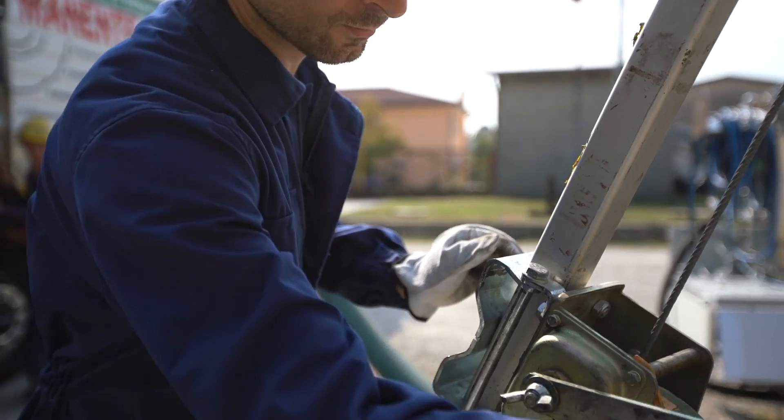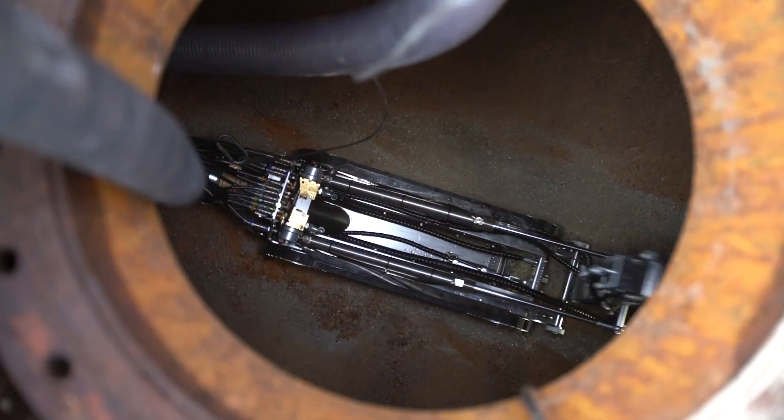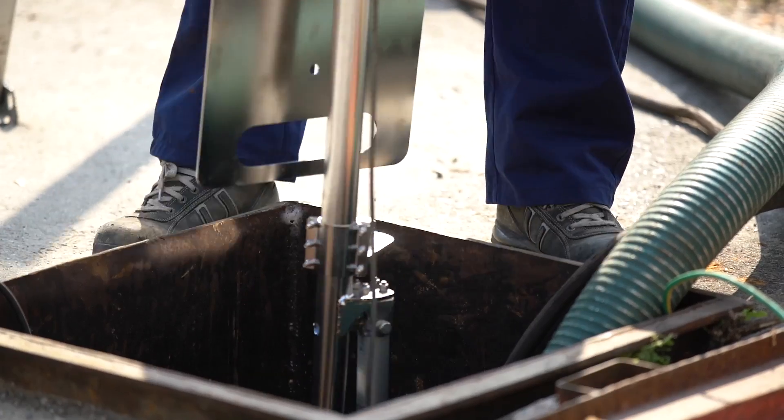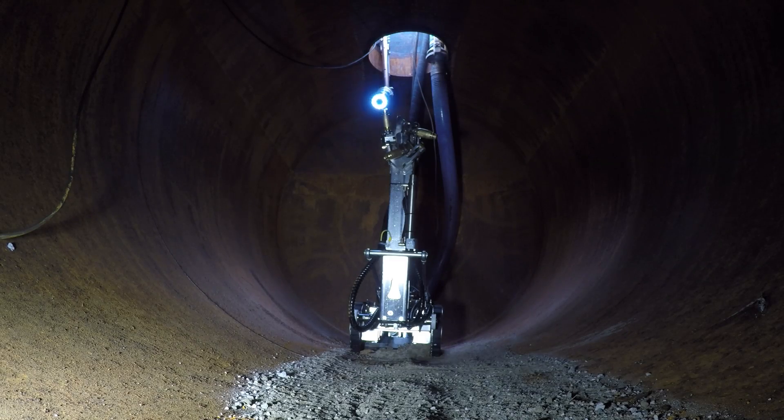Once the robot reaches the bottom, a camera with integrated LED lights is fixed to the entrance for remotely controlling the robot. The operator can safely watch the operations through the screen, and videos can be recorded on a USB flash drive for documentation.